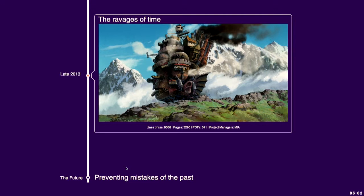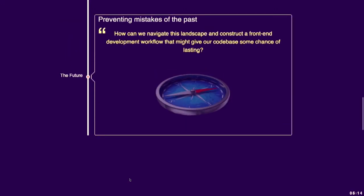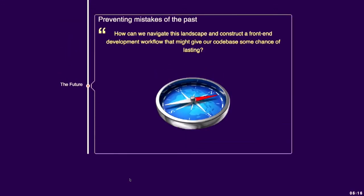You might be asking yourself, what did you do wrong? And I think, well, possibly nothing. Time and people were your problem, and they will both change things. But how can we prevent the mistakes of the past? How can we configure a front-end development workflow that will give our project, our code base, some chance of lasting? And I think that the answer starts not with a Grunt plugin, but with our thinking.